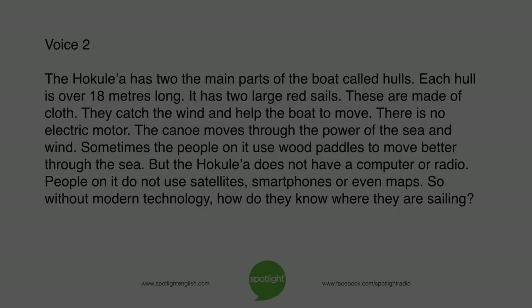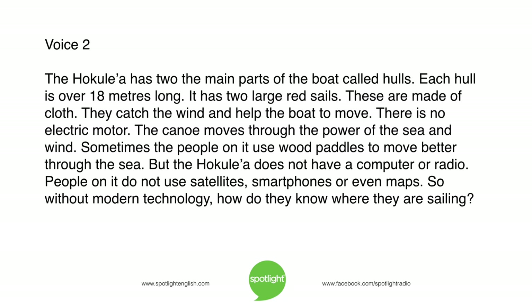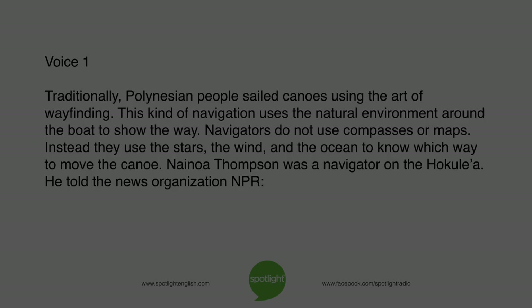The Hokulea has two main parts of the boat called hulls. Each hull is over 18 metres long. It has two large red sails made of cloth that catch the wind and help the boat to move. There is no electric motor — the canoe moves through the power of the sea and wind. Sometimes the people on it use wood paddles to move better through the sea. But the Hokulea does not have a computer or radio, and people on it do not use satellites, smartphones, or even maps. So without modern technology, how do they know where they are sailing?